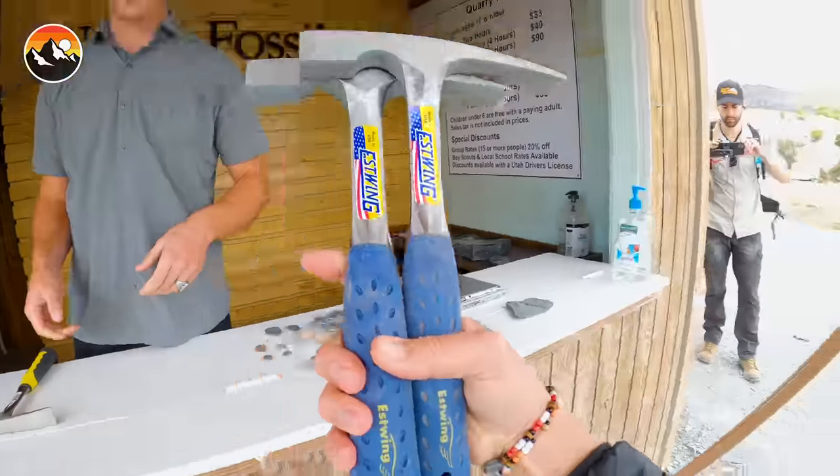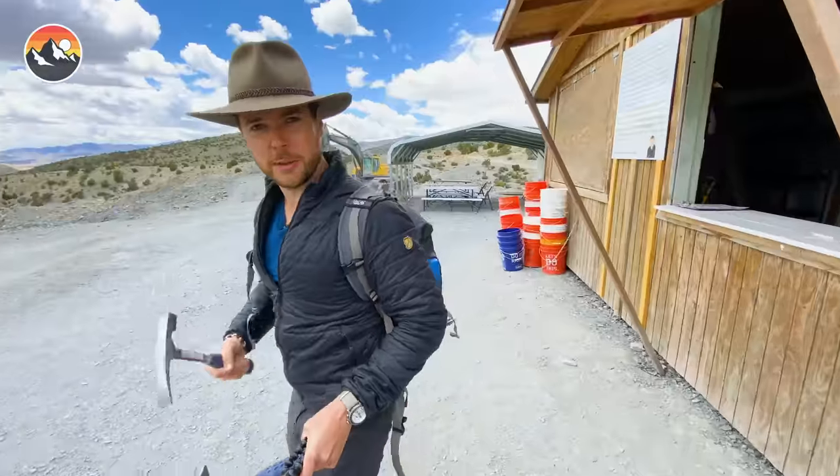I don't think we could do this with our bare hands, I think we're going to need some equipment to do this. Two hammers is better than one, so let's go this way and see what we can find.